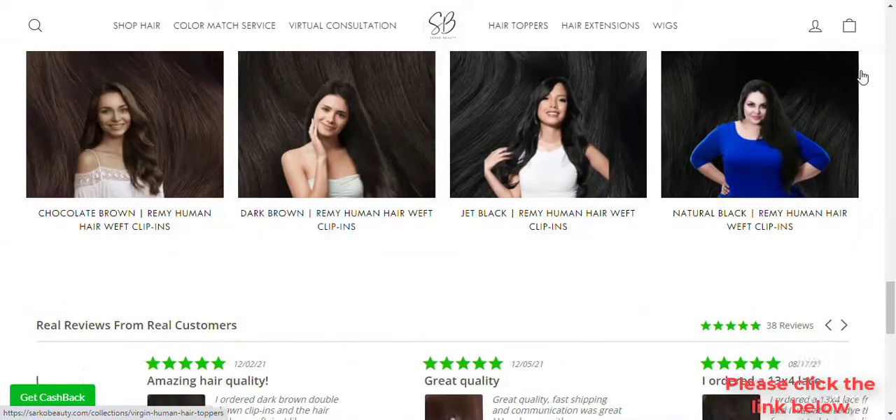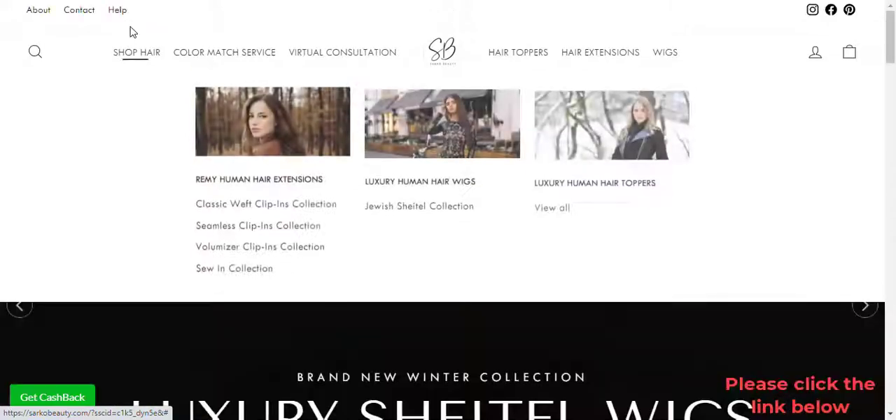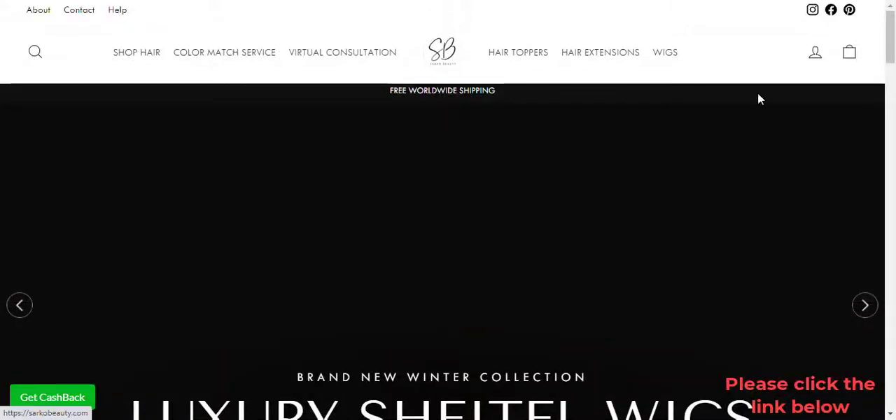Weft Clip-ins — discover the hair solution that became an instant hit because of its simplicity: Weft Clip-in Hair Extensions, or Weft Clip-ins.